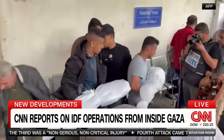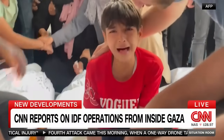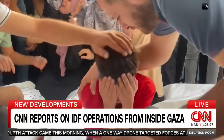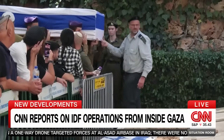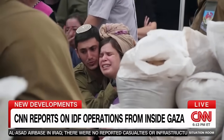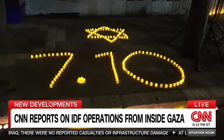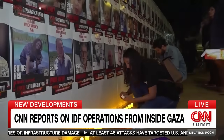A month into the war, more than 10,000 Palestinians have been killed in Israeli attacks on Gaza, according to the Hamas-controlled Palestinian health ministry there. The IDF says 35 Israeli soldiers have been killed in the Strip since the start of the incursion. The October 7 attack by Hamas in Israel killed more than 1,400 people, mostly civilians.